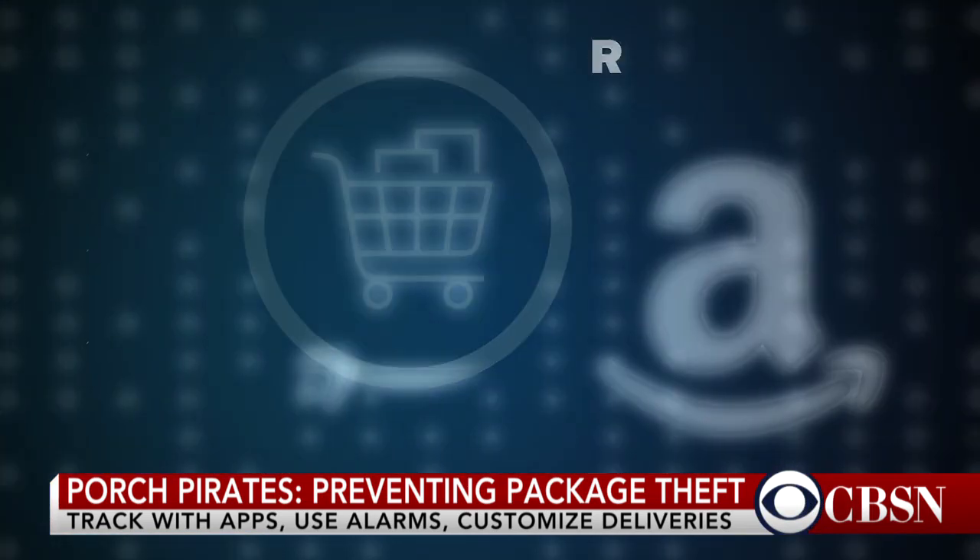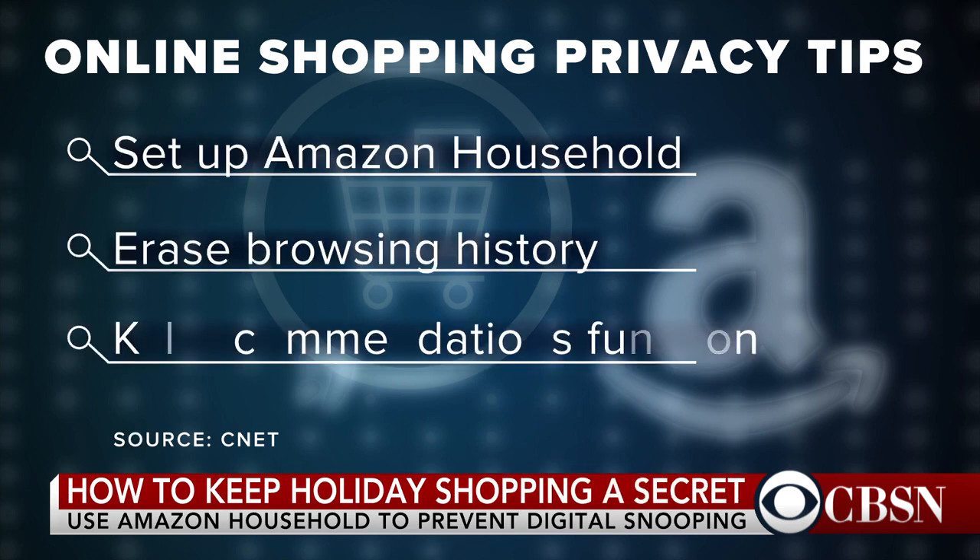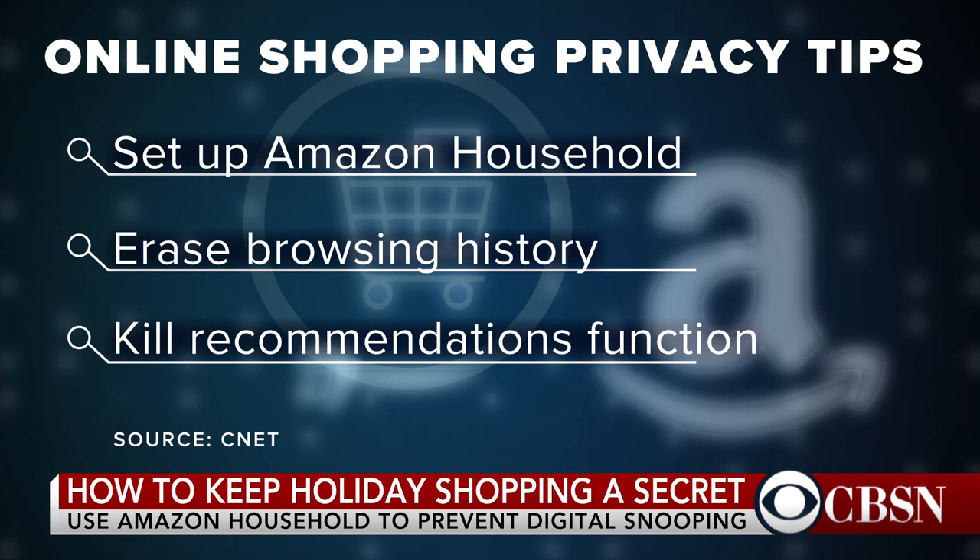I'm always buying Christmas presents for my kids through Amazon and the boxes come and the kids get to it before I do, or they go to the account and see what I bought. How do you keep your purchases secret from your family members when you're sharing an Amazon account? What Amazon does — it's not meant for this, but it's a great hack — is Amazon Household, where you can share your prime benefits with someone else in your household. You make a second account, use a different email address, use that shared prime thing so you get the free shipping and everything else, and then you can order on a separate Amazon account that nobody else knows about. It's your secret orders.